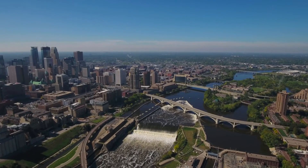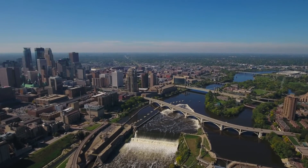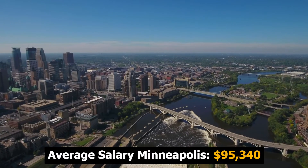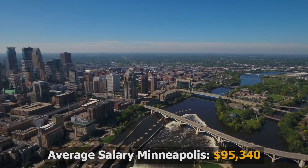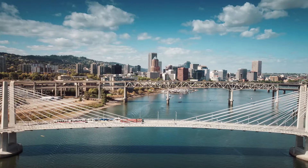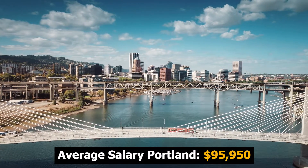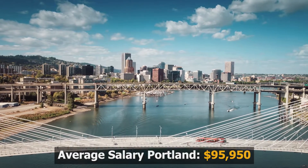Let's explore which metro areas are best for elevator mechanics. The national base salary is around $80,000 per year, but certain metro areas — especially on the west coast — pay much more. Number five on this list is deep in the Midwest: Minneapolis, Minnesota, where the average base salary is $95,340. Number four takes us to the west coast — Portland, Oregon — with an average base salary of $95,950.